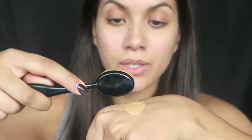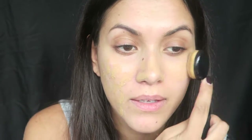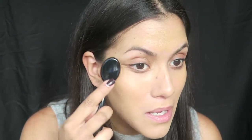Moving on to foundation — I'm using the Estee Lauder Double Wear in the shade Spiced Sand. I'm applying it with my large PS Pro foundation brush that I got from Primark. I dip the brush in and then stipple it all over my face, then use circular motions to blend it into the skin. I find this brush is amazing because it blends foundation so quickly and really evenly.